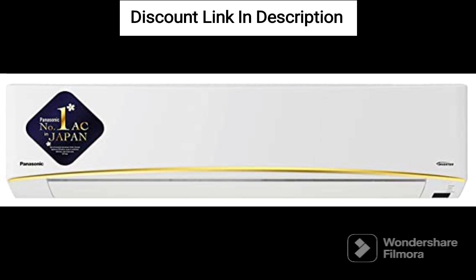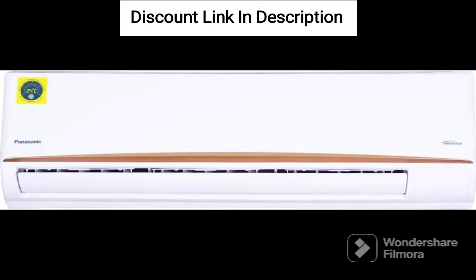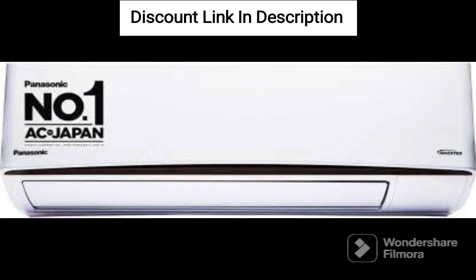Overall, the Panasonic 1-ton 5-star Wi-Fi inverter smart split AC copper, 7-in-1 convertible with additional AI mode, 4-way swing, Nano-X air purification technology, O12ZKYF 2023 model, white, is a great air conditioning unit that offers advanced features, energy efficiency, and high quality performance at an affordable price.